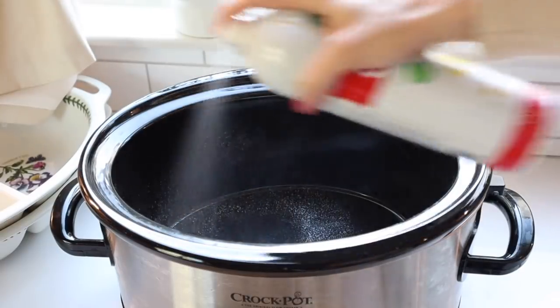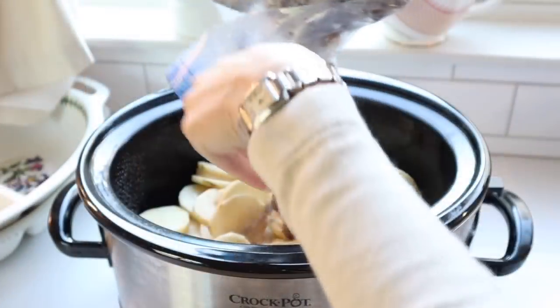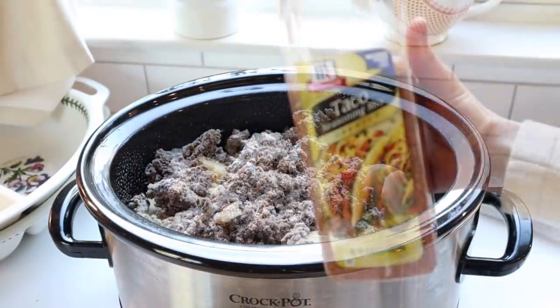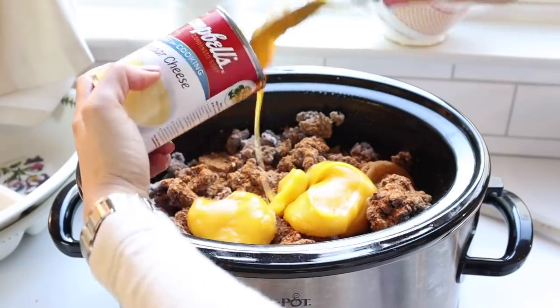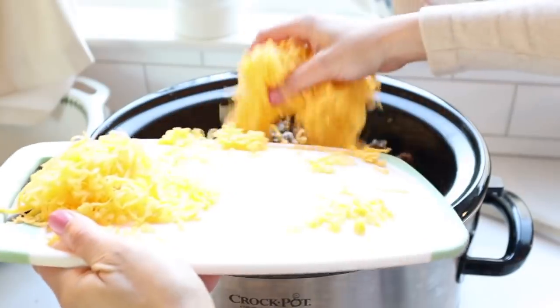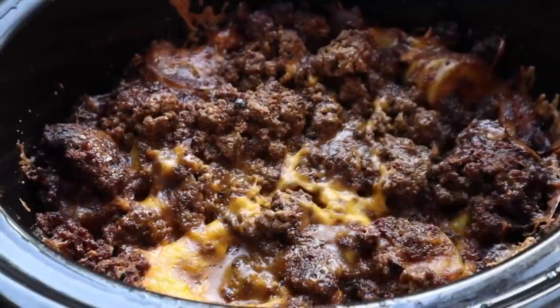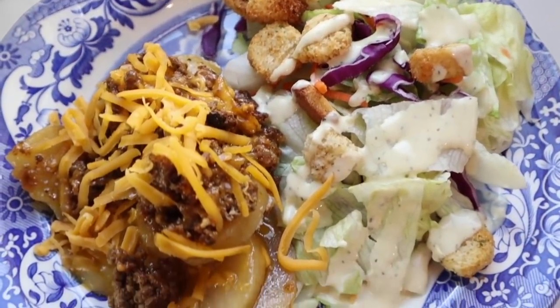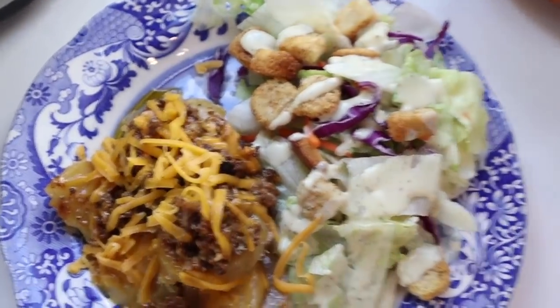Spray your crock pot with cooking spray, then line it with potatoes sliced as if you were making a gratin. Top that with ground beef — I like to cook it ahead and freeze it, but you can cook it fresh too. Add taco seasoning on top, then a can of cheddar cheese soup (you could substitute a homemade bechamel). Top with cheddar cheese and pour some broth over the top, then cook on low. It's really hearty and very filling — like a cheesy ground beef taco potato gratin. I served this with a side salad, croutons, shredded cabbage, carrot, and Yo Mama's ranch dressing.